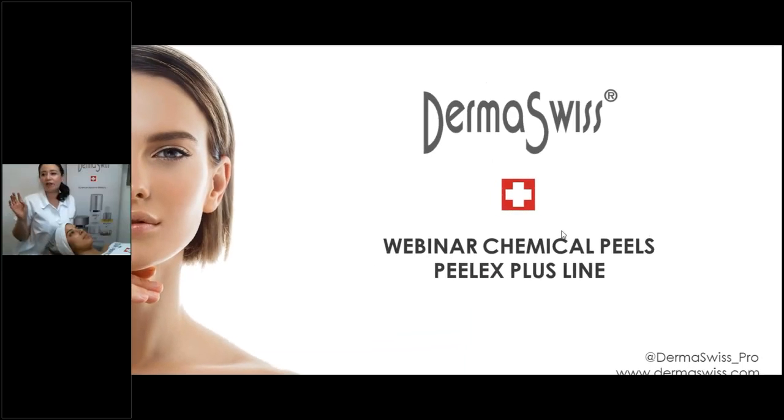This conference will now be recorded. Hello everyone, thank you so much for joining me through Instagram Live as well. I'm able to see where you guys are writing, so if you have any questions, I'll try to answer as much as I can. Nice to meet you. My name is Esperanza. I'm an advanced educator here with Dermaswiss, and I've been doing this for about six years now. Can you guys hear me?